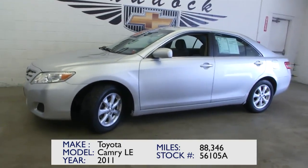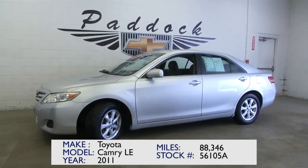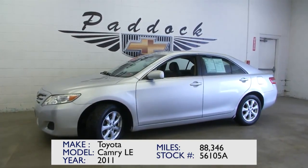So here's a great looking 2011 Toyota Camry. Give us a call at 876-0945.